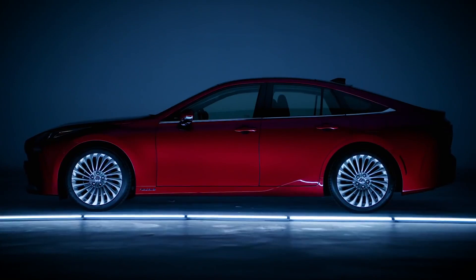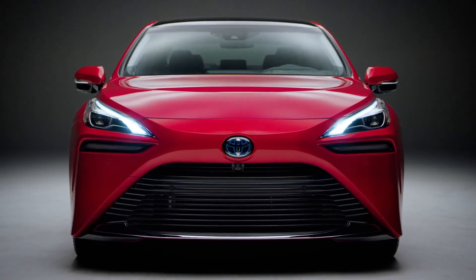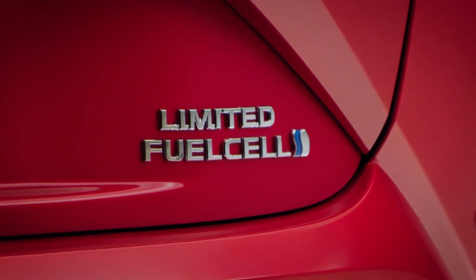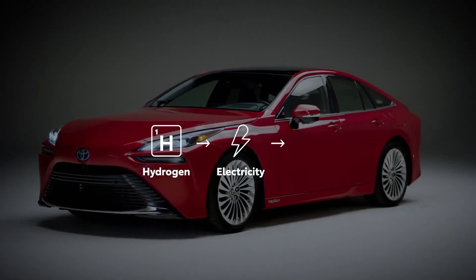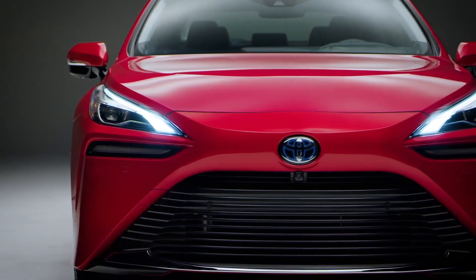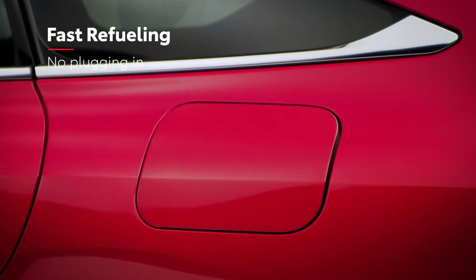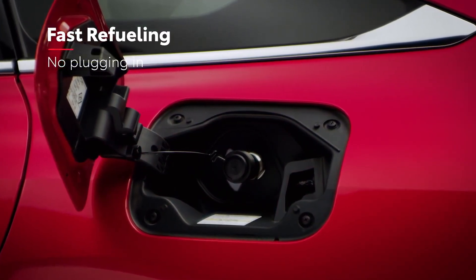The second generation Toyota Mirai has arrived. This premium sedan boasts Toyota's most advanced alternative fuel technology, with a fuel cell powertrain that turns hydrogen into electricity to power the wheels, producing water as its only tailpipe emission along the way — no smog or other harmful exhaust emissions. And unlike other electric vehicles, it only takes about five minutes to fill up, and it never needs to be plugged in to recharge.